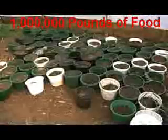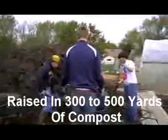We're talking about 10,000 fish. We're talking about a million pounds of food residue, three, four, five hundred yards of compost.